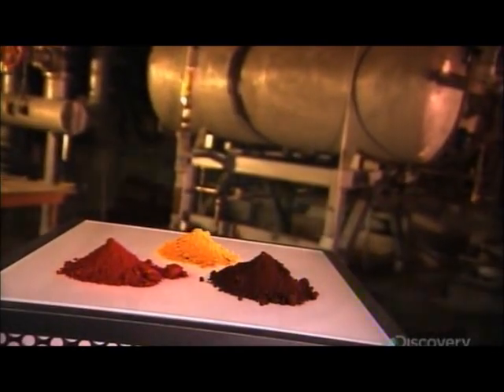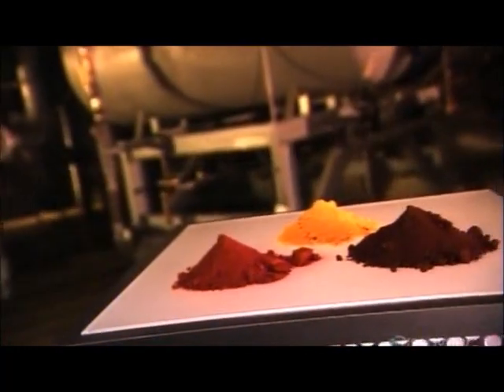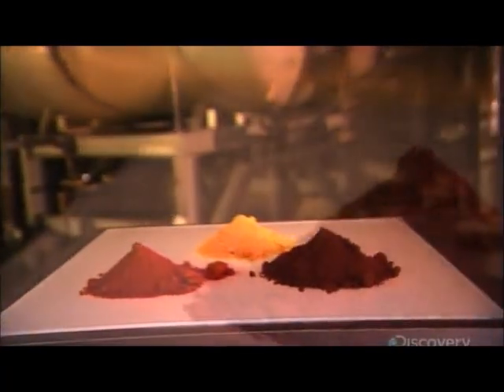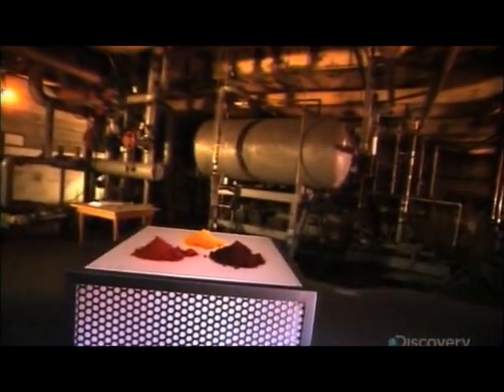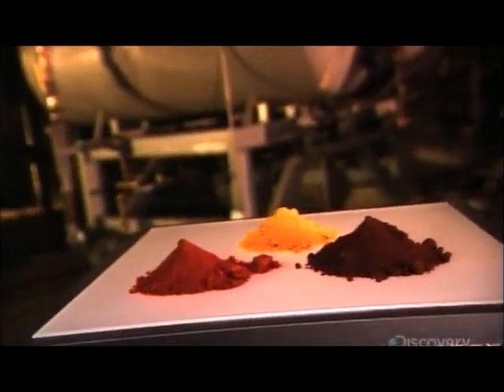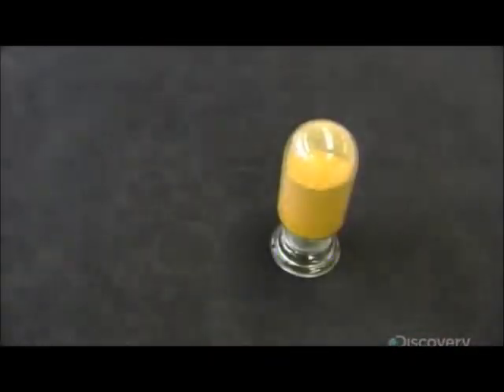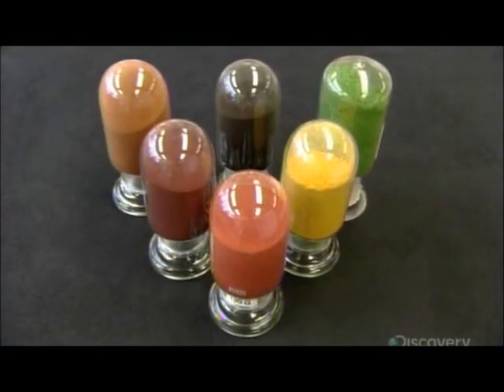People have always used color as a means of expression. Prehistoric man created paint from a mix of dirt and animal fat or spit. Over the centuries, pigment production has become a lot more sophisticated. Chemical manufacturing produces synthetic mineral pigments to add color to the products in our world. From pavers to paint to plastic and cosmetics, this is where the color comes from: synthetic mineral pigments.